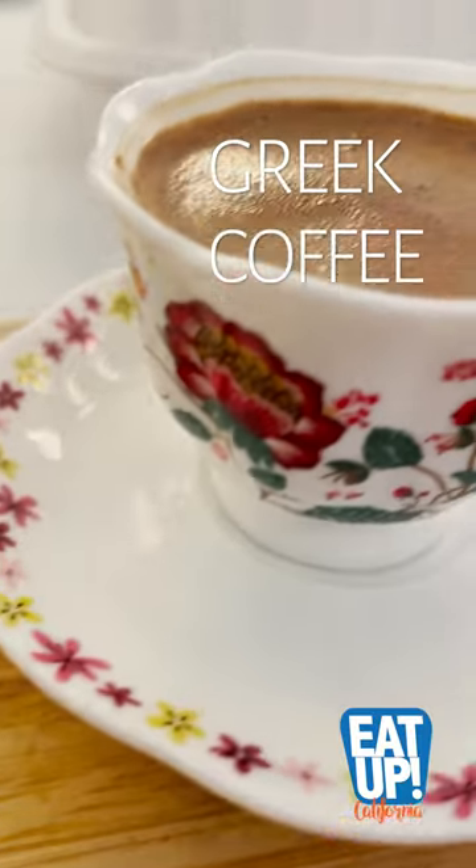Gotta end the meal with the Greek coffee. It's unfiltered espresso, so it's really strong. Super good though, just be careful at the bottom. And it pairs very well with this.